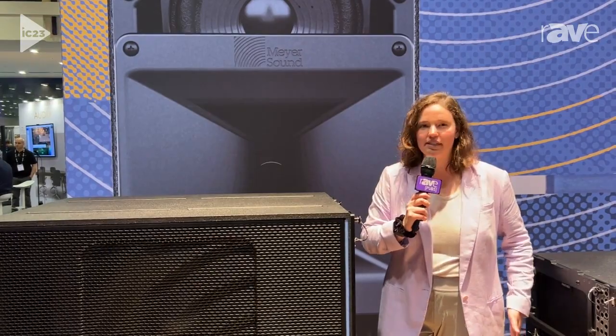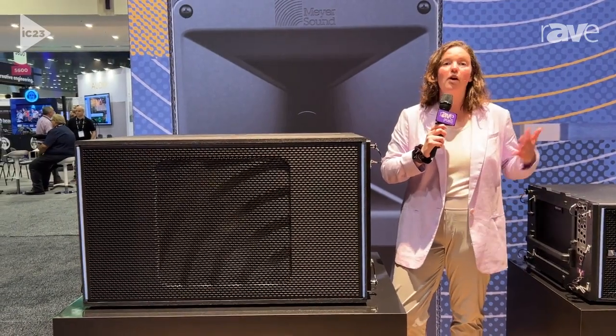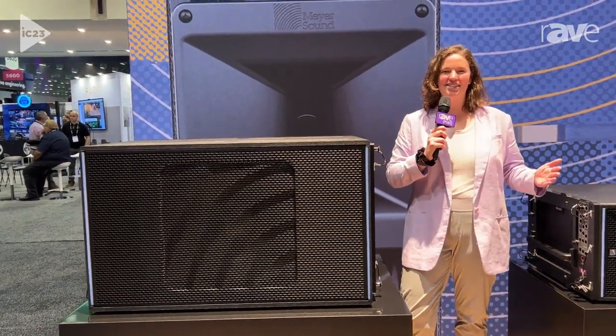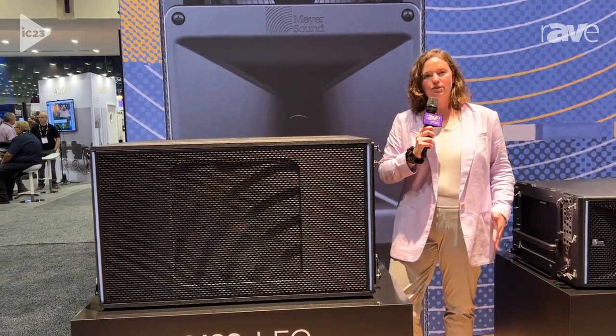We're really hoping that this can be a sub for everything. If you want to put it under a stage, you can turn it on its side. It's IP55 rated so you can have it out at your outdoor festival, which we've all been missing so much and are excited to get back to this summer.